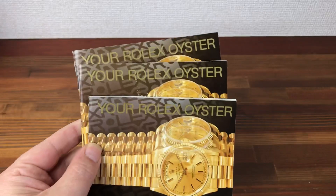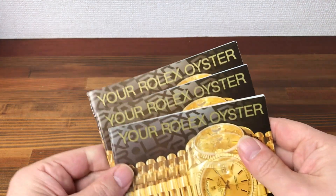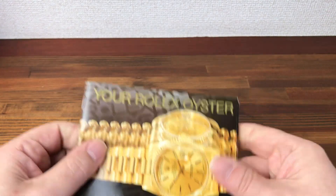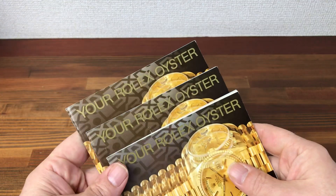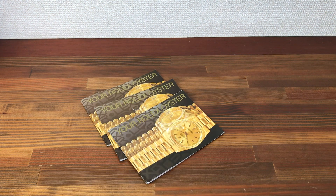All types are available: Submariner, GMT, Datejust, your Rolex oyster — newer types, older types — in sets of five, ten, all the way up to fifty or a hundred. Please contact me, let me know what items you'd like, and I'll work out the best price I can for you. Please subscribe to see all new stock available. Thanks.